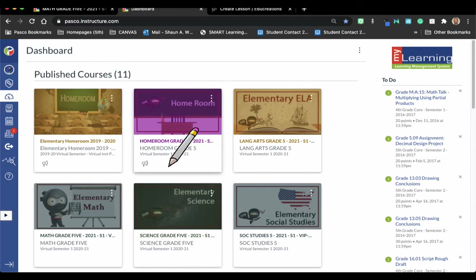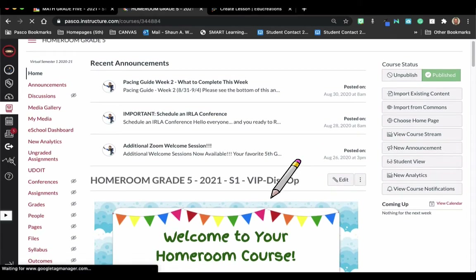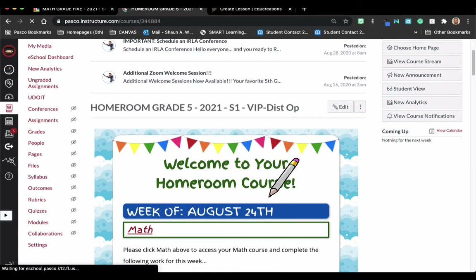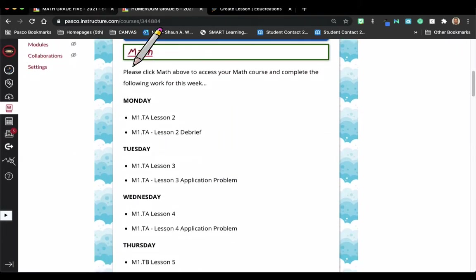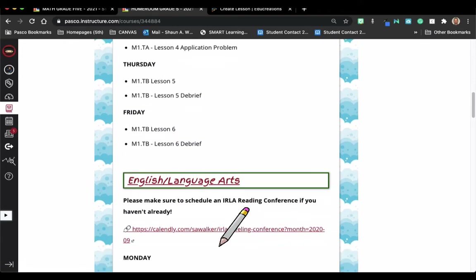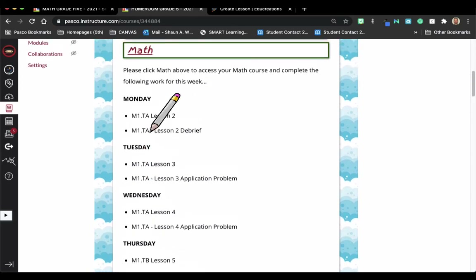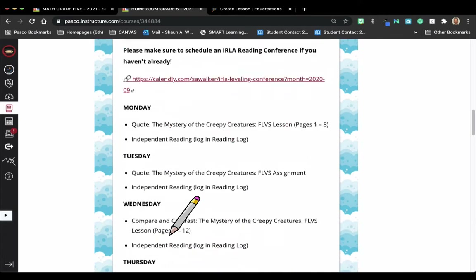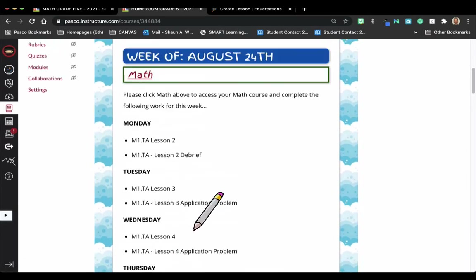Here I am on the dashboard of Canvas. I'm going to click on homeroom — mine looks a little different because I'm a teacher, but yours should look pretty similar. We're in the second week here, and you can click on math to go to the math course, English language arts to go to ELA, and so forth. Each subject has listed out what you need to do Monday, Tuesday, Wednesday, Friday for all the different days.